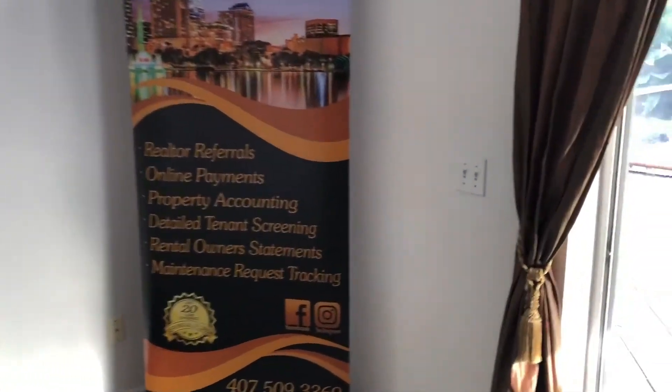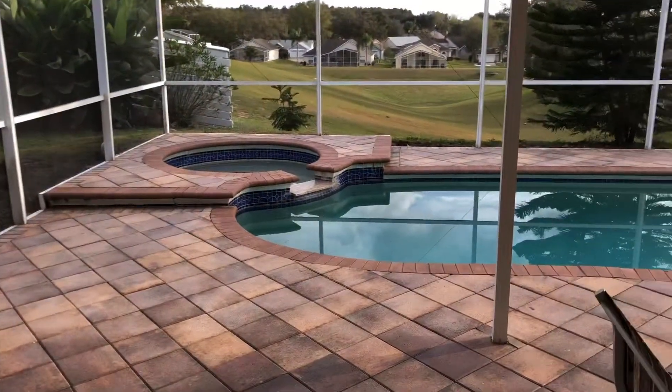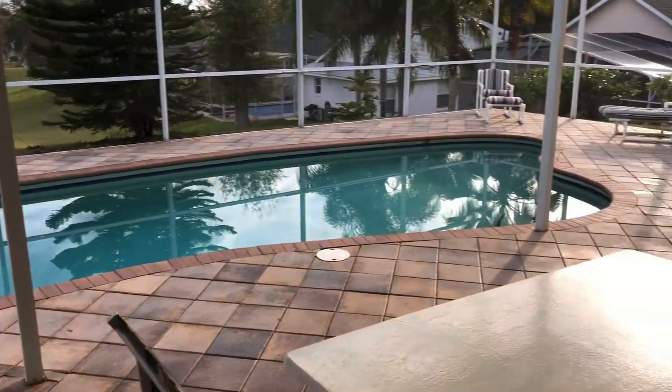The property is available now. The best part is you have your own private pool and no weird neighbors. WeManageHouses.com. Contact us now.